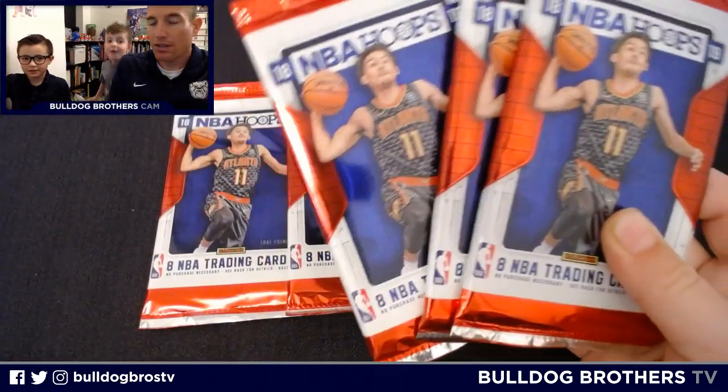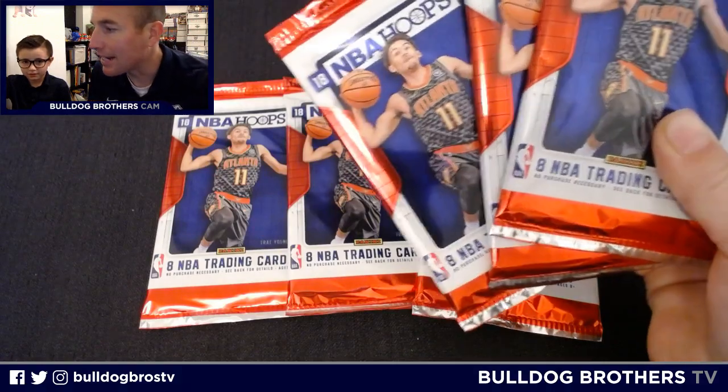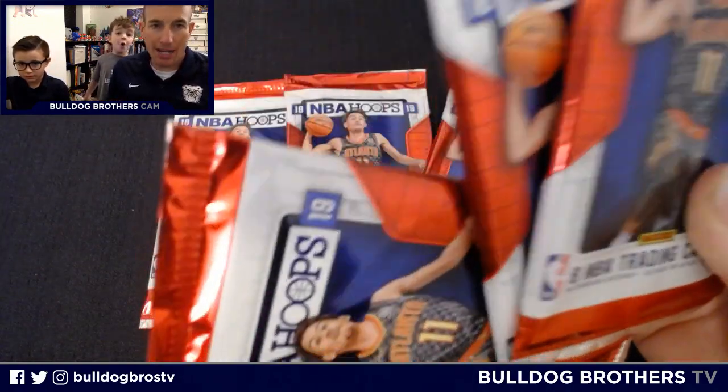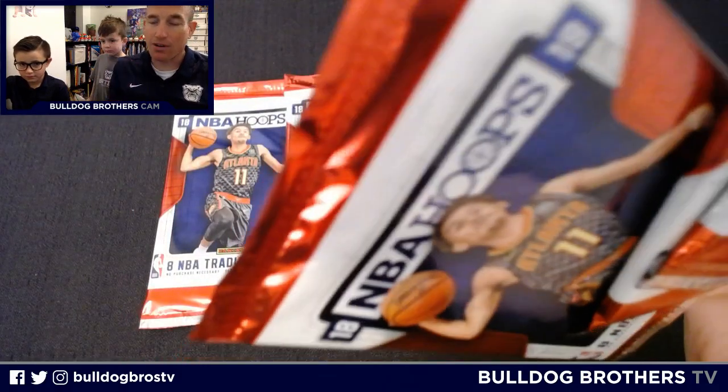Hello and welcome to another episode of Bulldog Mouse TV. I am Shreverette, that's Michael, that's Bulldog Mouse, something in the back seat. Hi everybody. We picked these up at our local card shop, Indie Card Exchange — you can follow them at Ball Card Exchange.